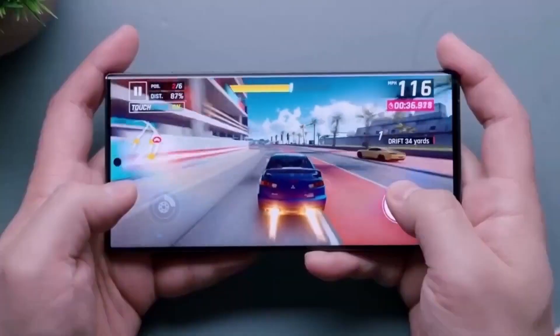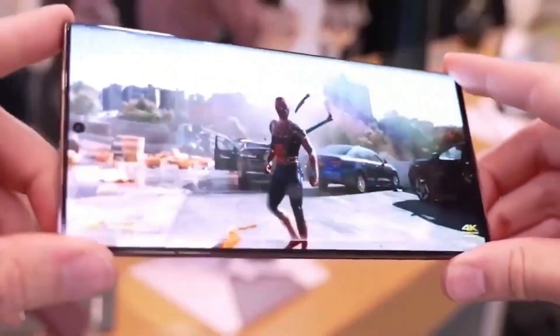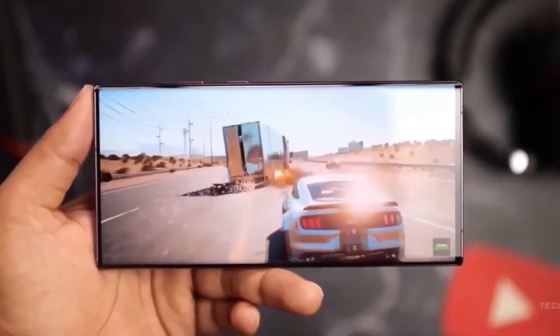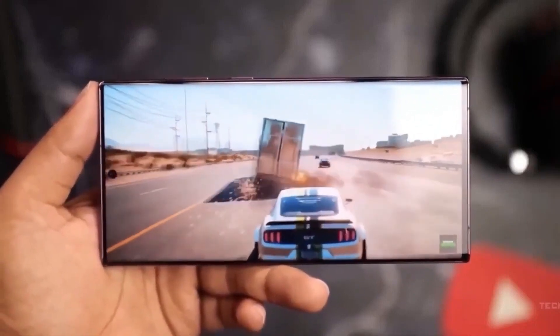Whether you're browsing, gaming, or watching videos, the screen's peak brightness of 2,500 nits guarantees excellent visibility even under direct sunlight, enhancing its usability in outdoor settings.